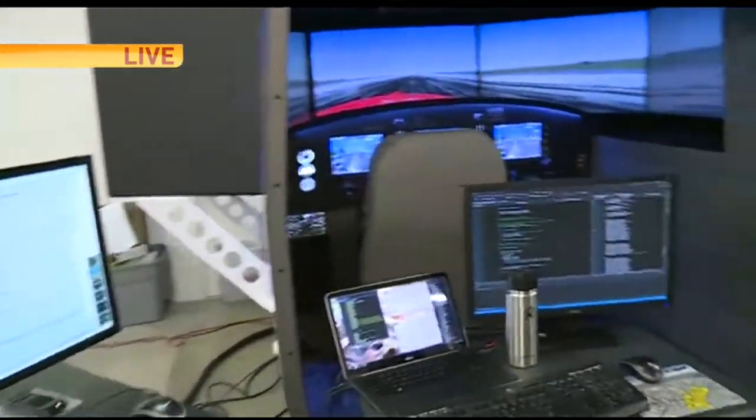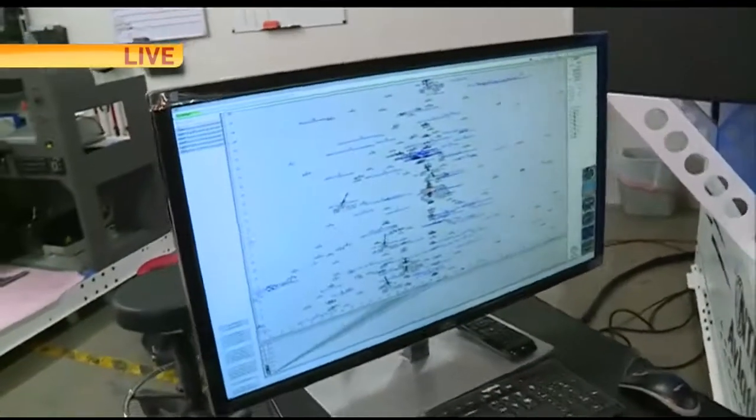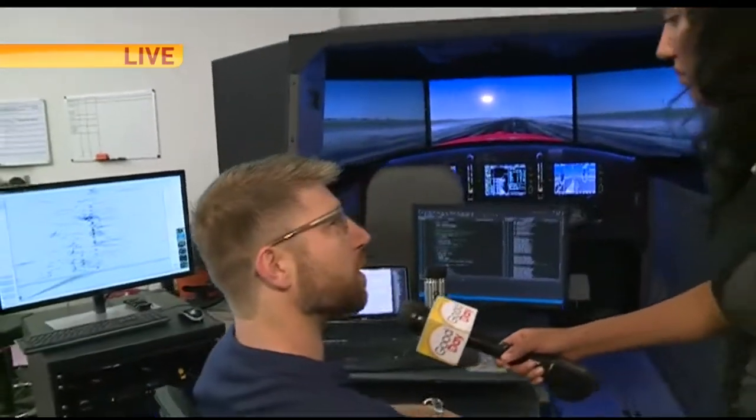Good morning, Matt. Good morning, Crystal. Tell us a little bit about what you're doing with this flight simulator here. So basically, we're just fine-tuning it and getting everything as accurate as possible so that the customer has something that accurately represents the real aircraft to train on.